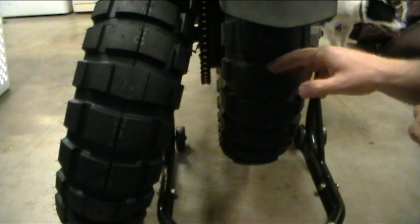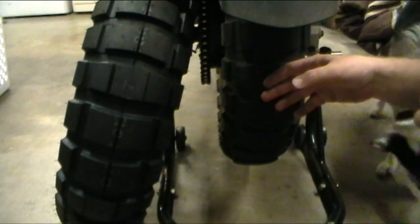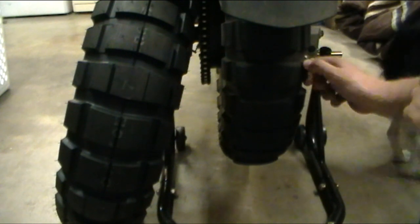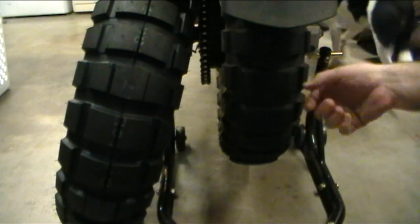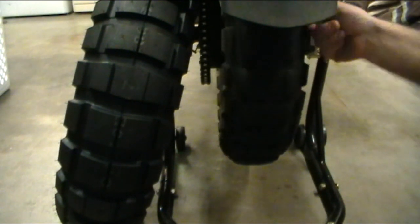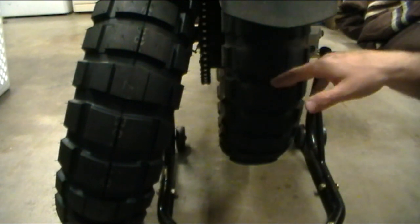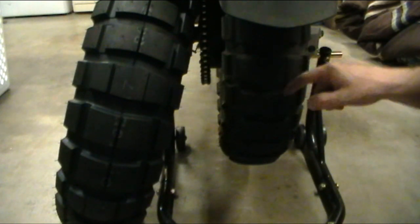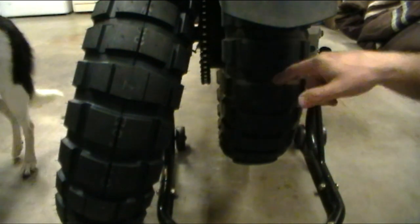Depending on the mileage I get out of these — if I get at least 6,000 miles, maybe even a little under that — I will keep running these tires. If I was planning on doing a long trip like me and my dad sometimes do, where our trip mileage can be around 6,000 or 7,000 miles, I might swap over to a set of 705s for the trip and then swap back to these when I got back. But these tires are so good on the road, they're as good as the street tires I've run on this bike.